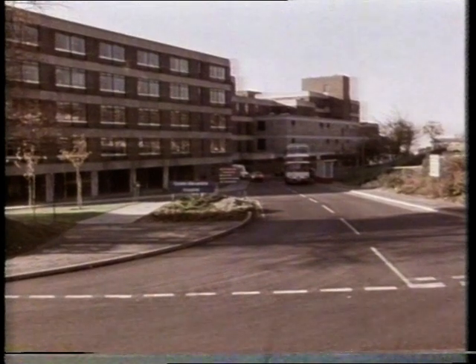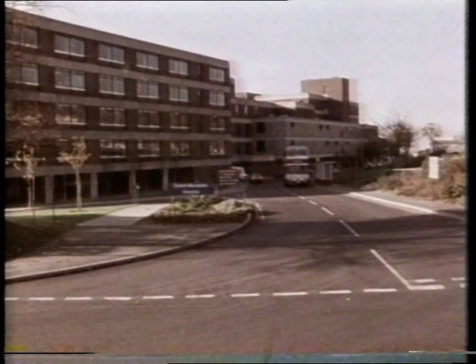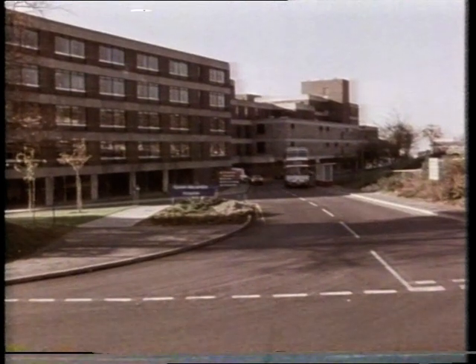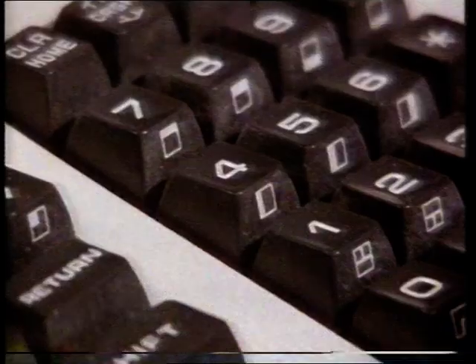The chefs now know the precise quantities to be cooked. The computer the catering team chose can be bought in any high street computer shop, and it's small enough to fit on an office desk. For the operator, the system couldn't be easier to use.